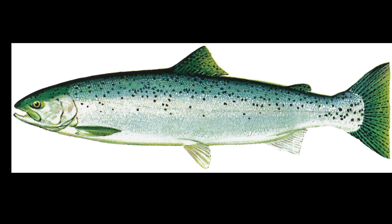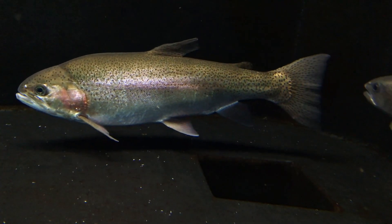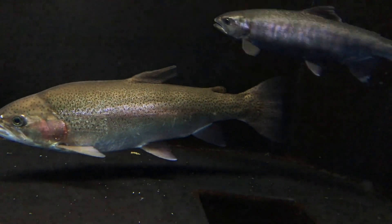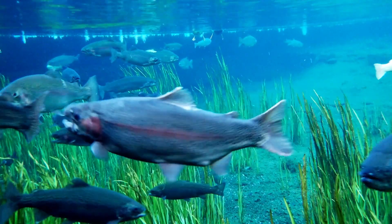Steelhead trout are often more silver in color. The life expectancy of rainbow trout is highly variable, but is generally 3 to 5 years. Rainbow trout in streams generally become mature during their second or third year, whereas lake fish tend to mature later.